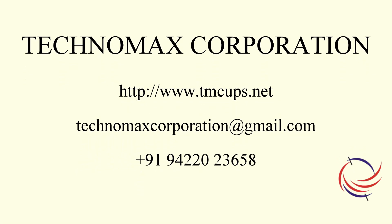For more details please get in touch with us through the contact details on the screen. Thanks for watching the video.